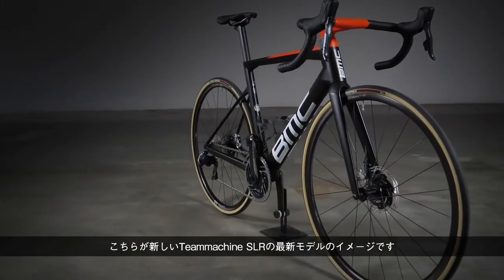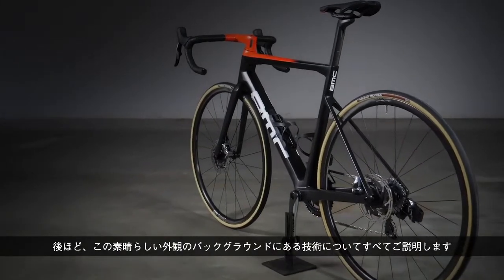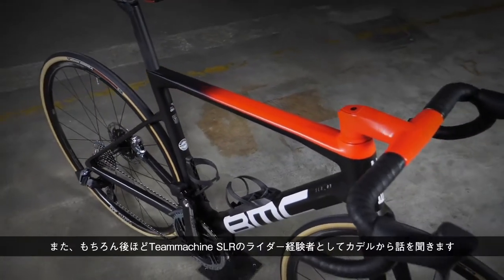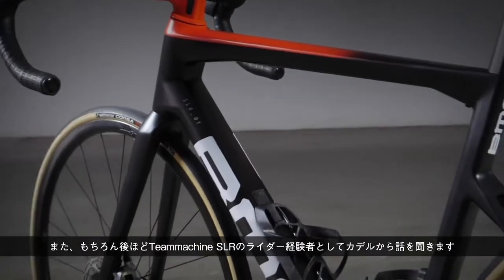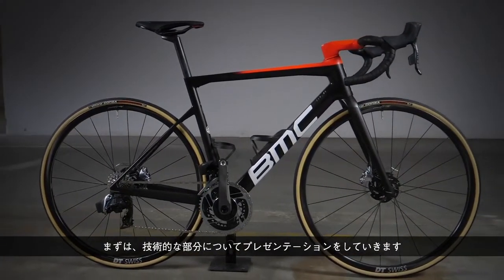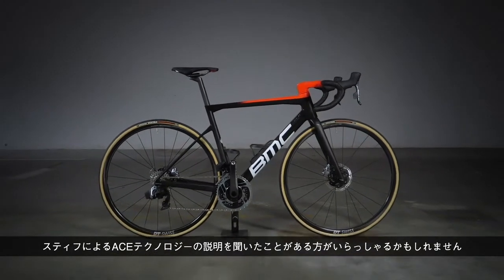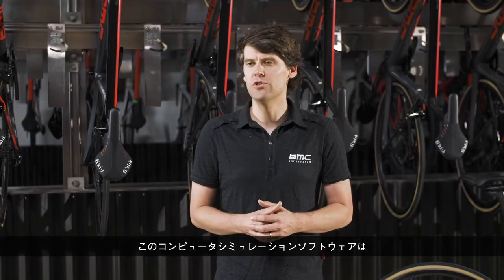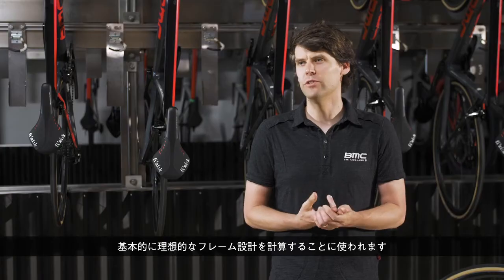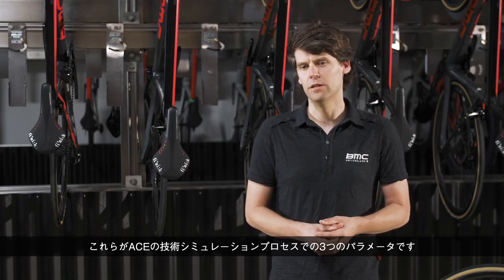These are the very first images to the public of the new T-Machine SLR. We hope you like what you're seeing. In the next section, we will explain the technology behind this great-looking bike, also the design, and we will ask for Cadel's help to give the perspective of rider experience. To start the technology part — some of you might have heard Stifu talk about ACE technology, the computer simulation software we used to calculate the ideal frame design based on three parameters: stiffness, weight, and compliance.